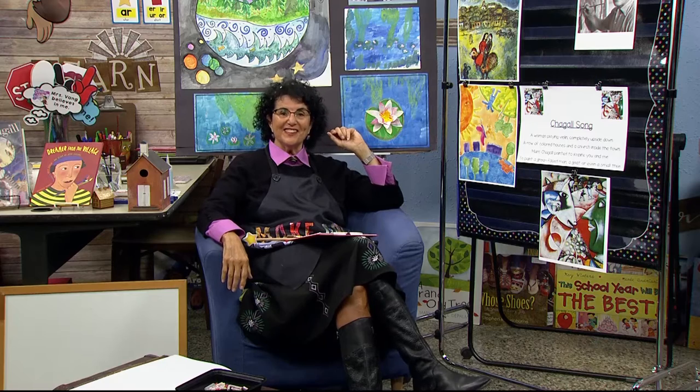Hello early learners and welcome back to the art room. Let's greet each other with our hello song. Hello, nice to see you everyone. Hello to you, hello to you, hello to you, hello to me, hello nice to see you everyone.